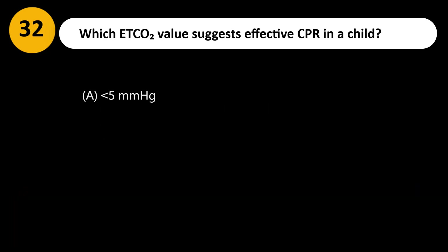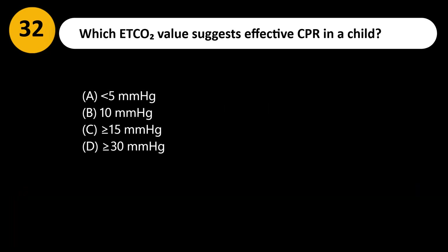Which ETCO2 value suggests effective CPR in a child? A. Less than 5 mmHg. B. 10 mmHg. C. Greater than or equal to 15 mmHg. D. Greater than or equal to 30 mmHg.